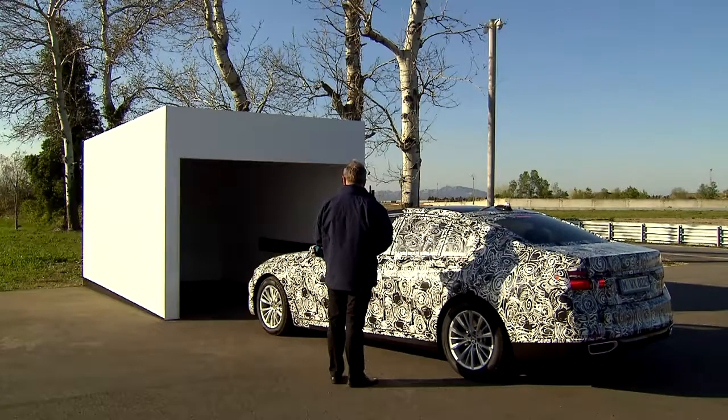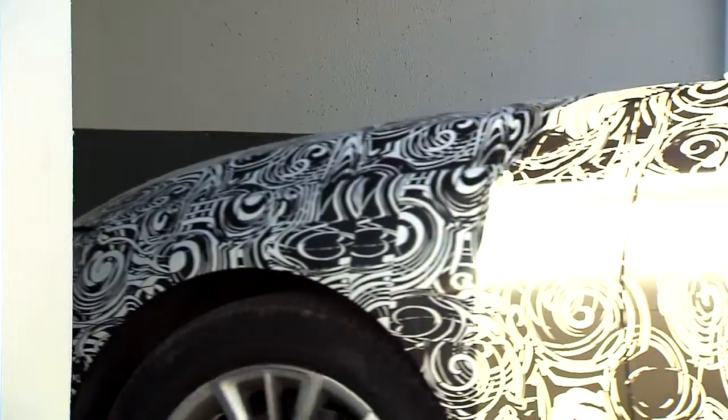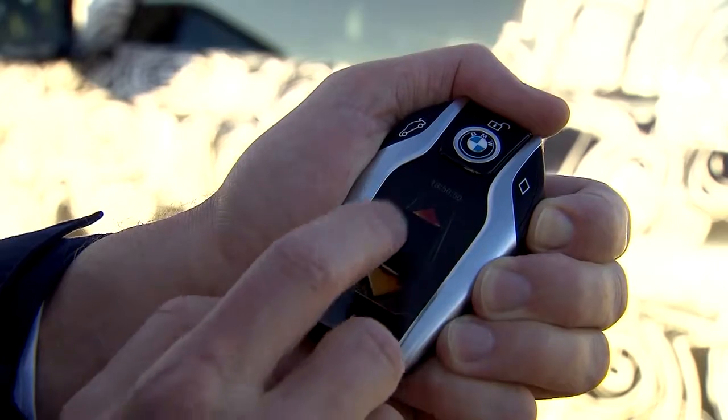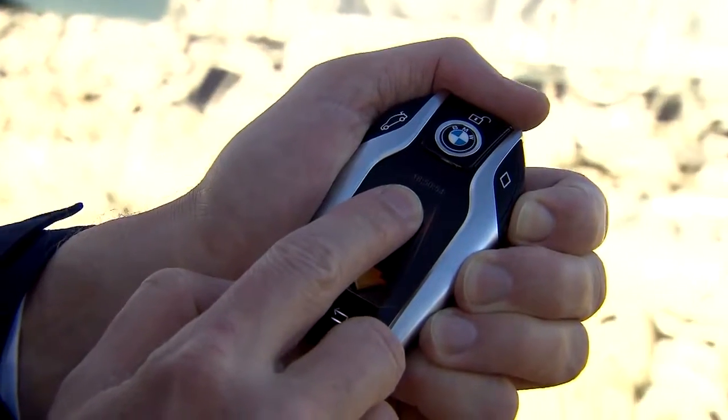The new 7 Series is the world's first mass-produced car that can park itself without a driver. The remote parking option makes it possible to take advantage of very narrow parking spaces. This feature is activated by the driver using the newly developed BMW display key.